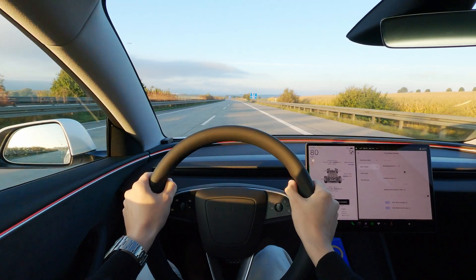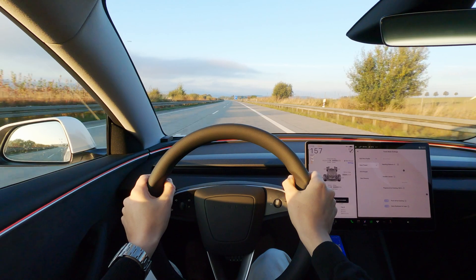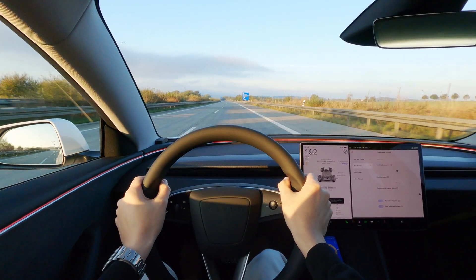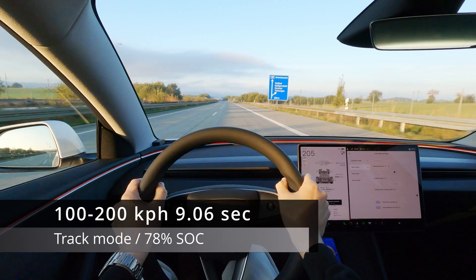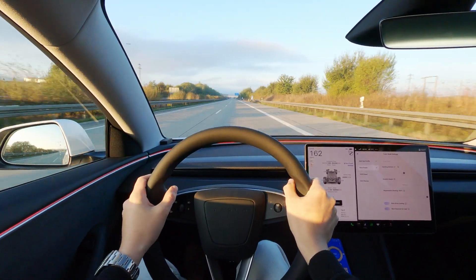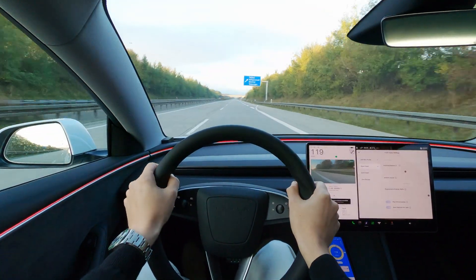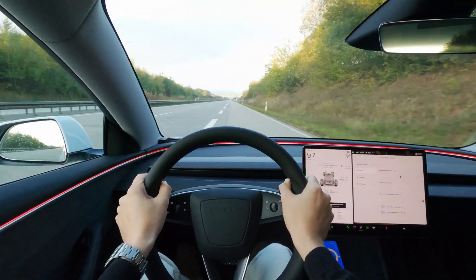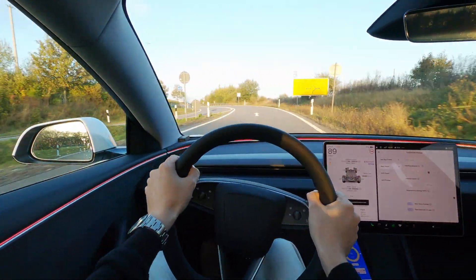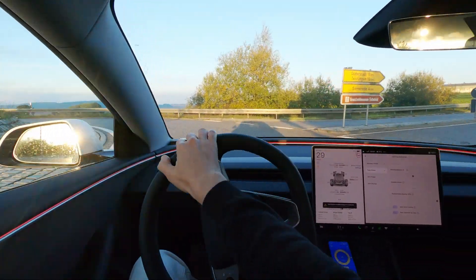One more run to check for consistency — just eight hundredths of a second apart. If it's possible to do these 9 second runs consistently, then I really don't have a problem with the LG battery, as that is very good. Sure it's not quite as fast as it could have been, but nine seconds is extremely fast, even if you compare it to petrol cars.